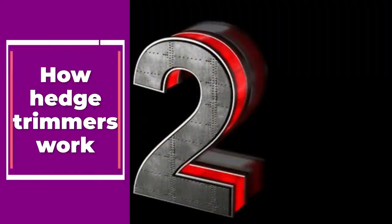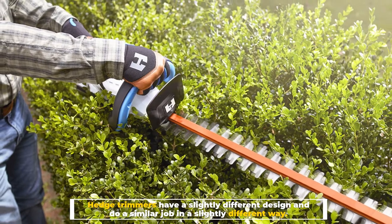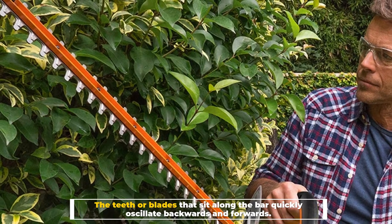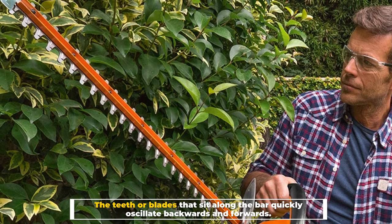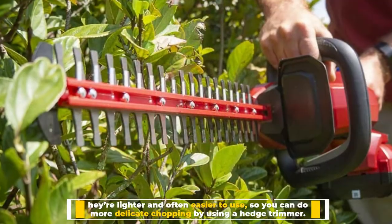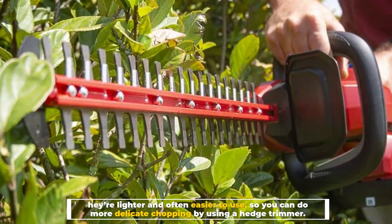Number 2: How hedge trimmers work. Hedge trimmers have a slightly different design and do a similar job in a slightly different way. The teeth or blades that sit along the bar quickly oscillate backwards and forwards. This creates a method to chop through things like small branches. They're lighter and often easier to use, so you can do more delicate chopping by using a hedge trimmer.